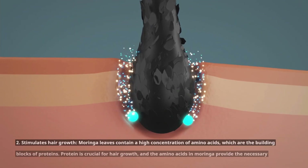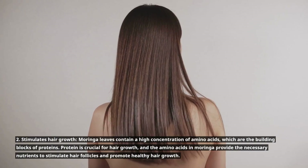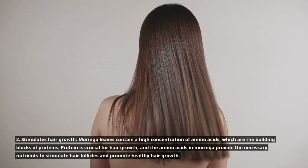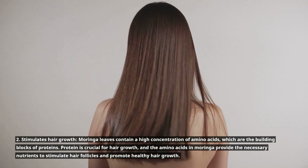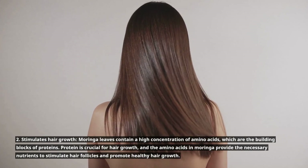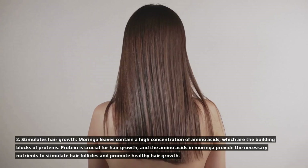2. Stimulates hair growth. Moringa leaves contain a high concentration of amino acids, which are the building blocks of proteins. Protein is crucial for hair growth, and the amino acids in Moringa provide the necessary nutrients to stimulate hair follicles and promote healthy hair growth.